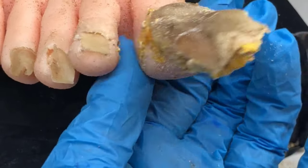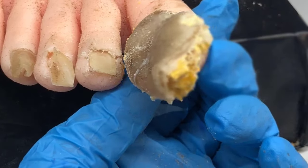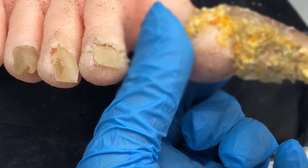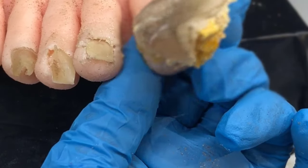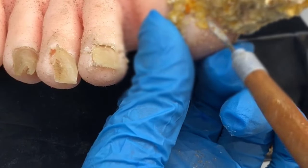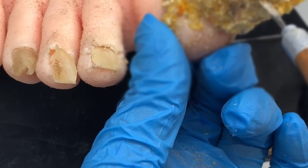Hey, this is Dr. Berry. Let's talk for just a few minutes about how to cure toenail fungus. Millions of people suffer from this ugly problem and most people don't realize it, but it can actually lead to very serious infections of the toe, of the foot, and even of the leg. So toenail fungus is not only an ugly problem we'd rather not see — it can also be dangerous as well.